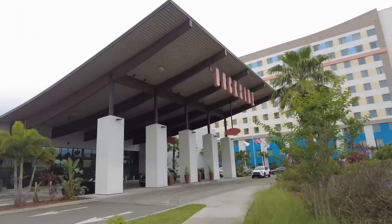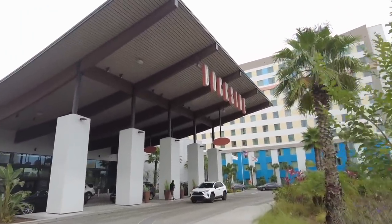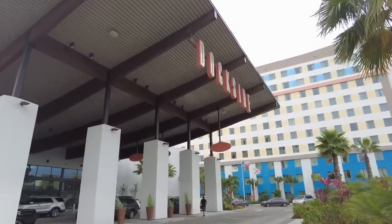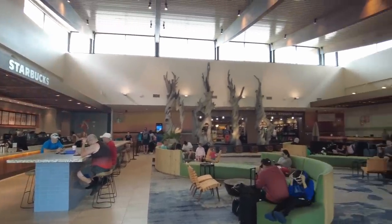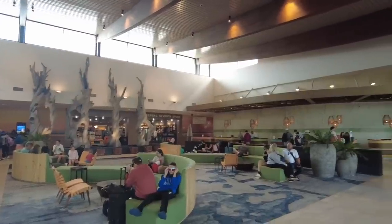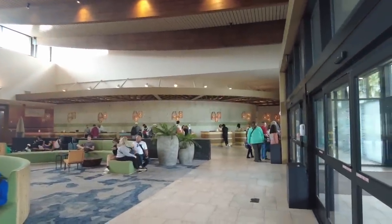Universal's Endless Summer Resort Dockside Inn is one of two value hotels at Universal Orlando. Universal Orlando has eight hotels in total, and in the value category is this hotel and its sister hotel right across the street, Universal's Endless Summer Resort Surfside Inn. Dockside has a theme that blends the coastal vibe of escaping to the perfect sunset with the cool, calm feeling of a beach retreat — beach house vibes, driftwood colors, beach colors. This resort offers both standard hotel rooms and two-bedroom family suites for a fraction of the price you'll pay for most hotel rooms in Disney World.